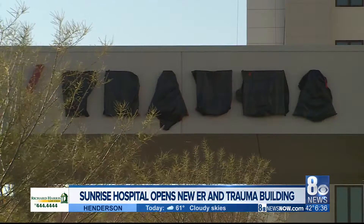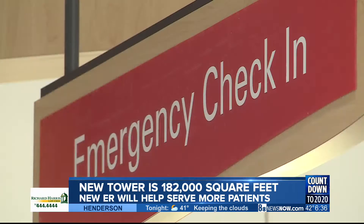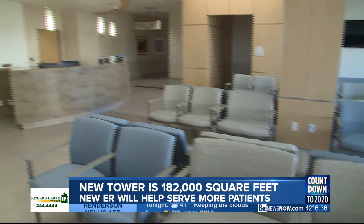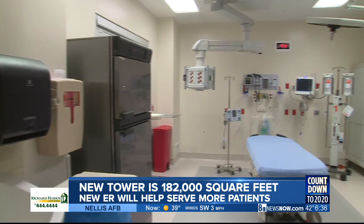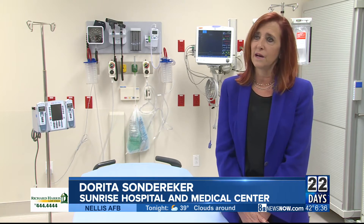This is the final phase of the hospital's new state-of-the-art five-story building. It took about two years for all this to come together, but it is ready and open to serve the community this morning. The impact in the valley is we have designed this ED for immediate bedding, meaning that whether you're really sick, kind of sick, or not so sick, we have a place for you in this ER to be treated quickly and efficiently.